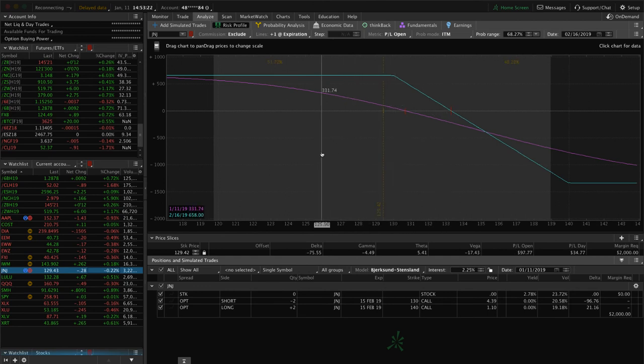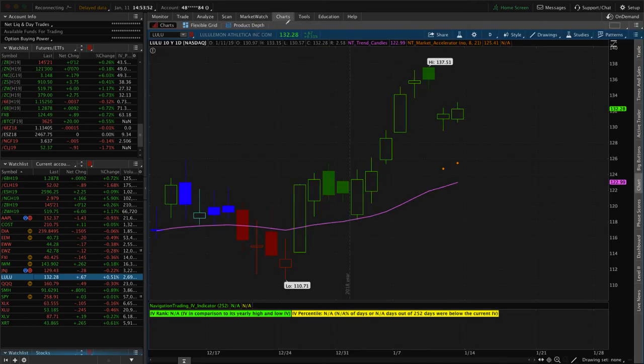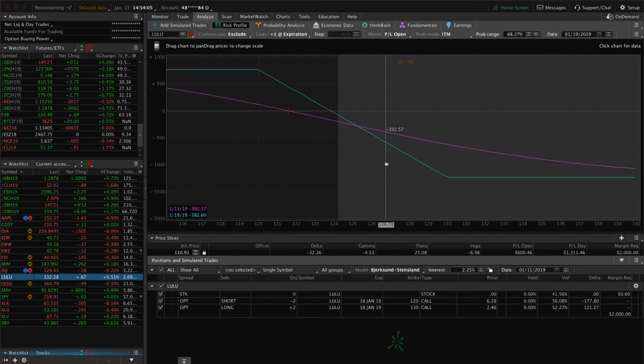Johnson & Johnson — we've got a short call vertical for short delta exposure with a little bit of profit. J&J has earnings coming up on the 22nd, so we'd prefer to be out of this trade before then — looking to close it in the next 10 to 12 days. LULU — we've got a short call vertical. Probabilities of getting back in range are starting to slim; we had a nice down day yesterday but it's hanging out here. It expires in January so we'll either roll or close next week — most likely we'll just close it, take the loss, and look elsewhere for short delta.